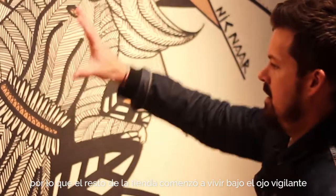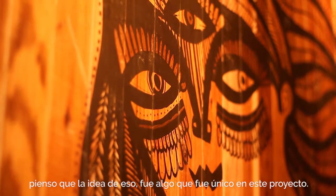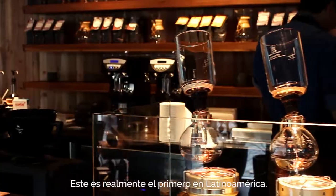I did the artwork months ago. The rest of the store kind of came to be under the watchful eye. I think the idea of that was something that was unique to this project. This is truly the first one in Latin America.